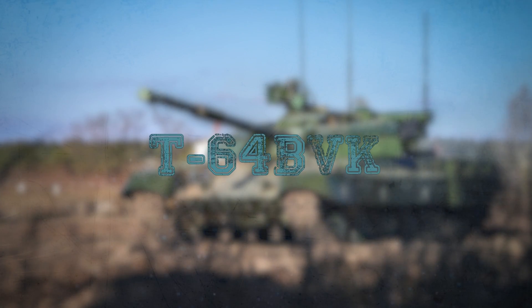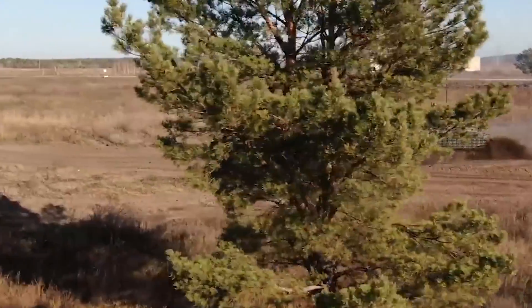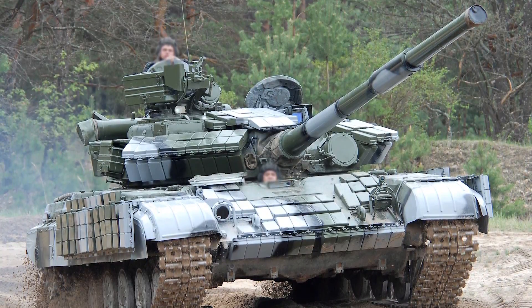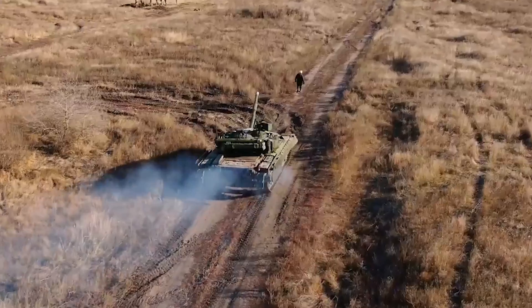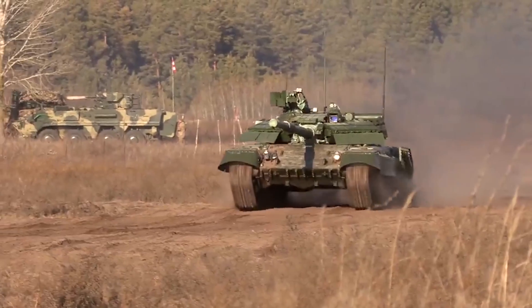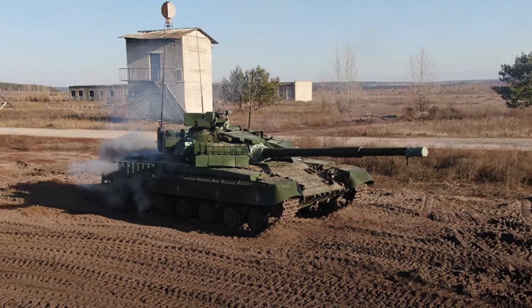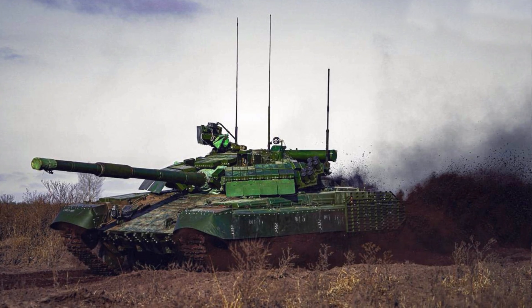T-64 BVK: Kharkiv Armored Plant has developed an upgrade package for Ukraine's T-64 BVK, a command variant of the T-64 main battle tank, which has successfully completed an initial round of tests, as announced by state-owned conglomerate Ukroboronprom. The upgrade is necessary not only to significantly improve the existing technical characteristics of the vehicle, but also to create all the appropriate conditions for effective control over a tank unit.